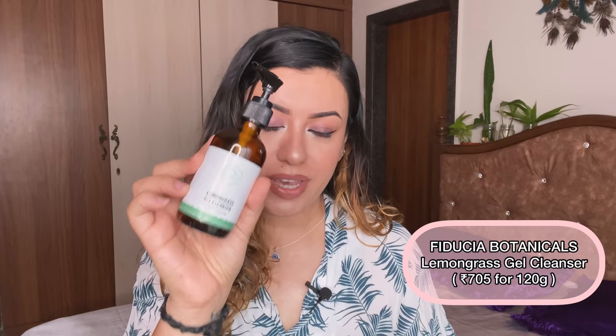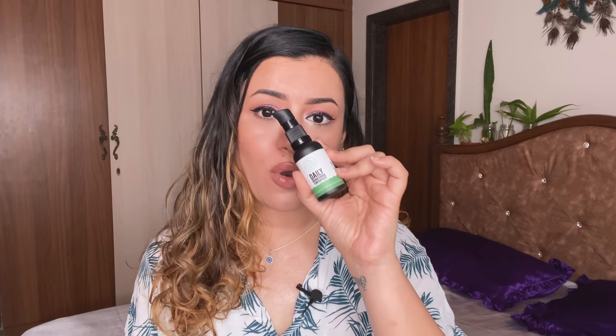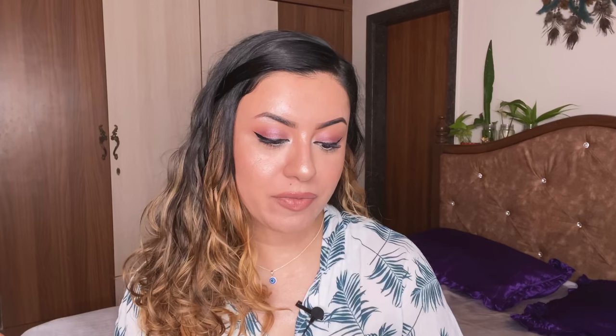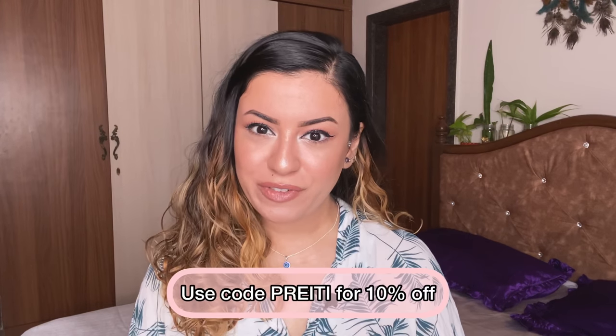The next two products are the Lemongrass Gel Cleanser and the Daily Brightening Skin Concentrate from Fiducia Botanicals. Really really good stuff. The cleanser is great for all skin types — gel-based formula, good for daytime and nighttime routines, even for very sensitive and acne-prone skin. It doesn't foam much but cleanses well. Fiducia also has a de-puffing under eye cream that worked really well for reducing puffiness. Use my code 'Preeti' for 10% off across their website.